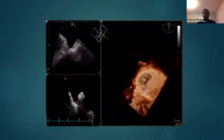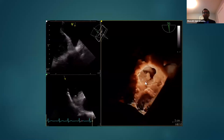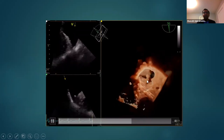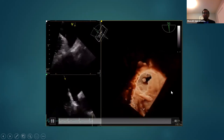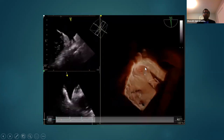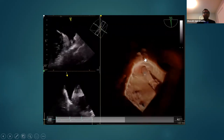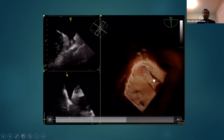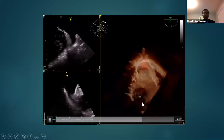Coming to the intra-procedure phase — once access is obtained, measurements done, and transseptal puncture performed — here is a case we did two weeks ago. This is a 3D view of the left atrial appendage. What you see as a dot in the middle is the guidewire after the transseptal puncture, advanced into the left atrial appendage. The same view shows the pigtail catheter deep inside the lumen. We have biplane views and 3D views, which have been very transformative in performing these procedures.